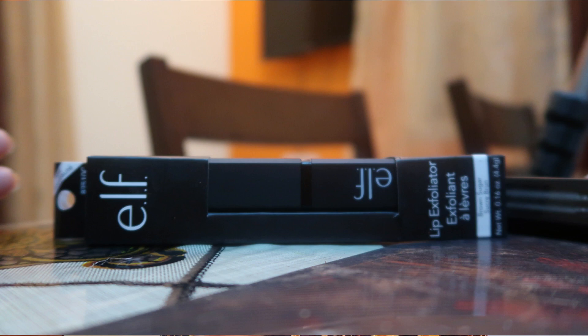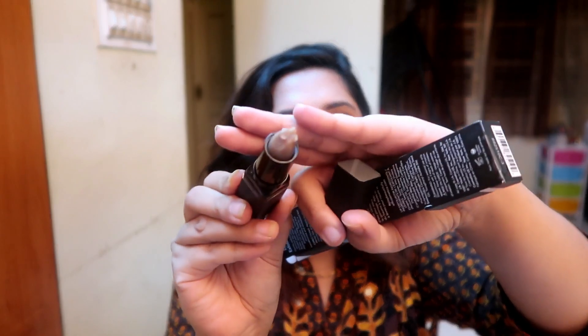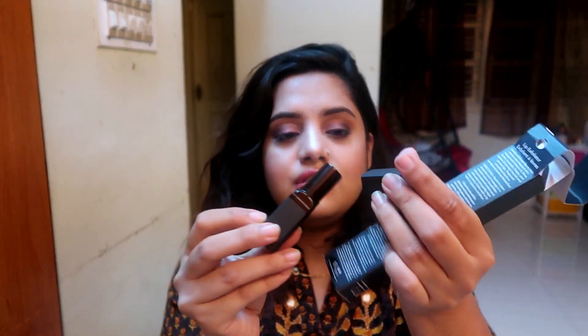The first product is the ELF Exfoliator in the Brown Sugar variant. I got two of these — one for me and one for a client. I can open and show you how it looks. This is a really good exfoliator; you just throw it in your purse and take it anywhere. I have really dry lips and nothing helps except this, so I repurchased it.